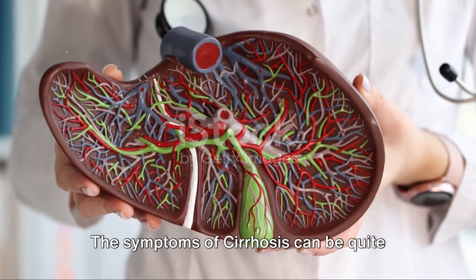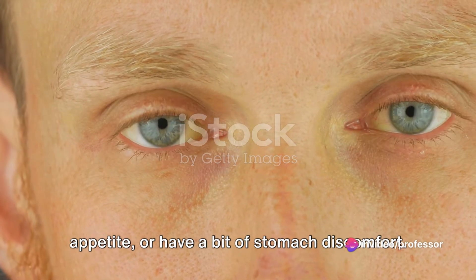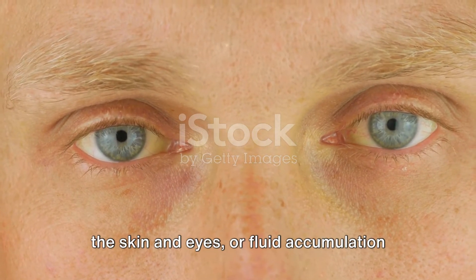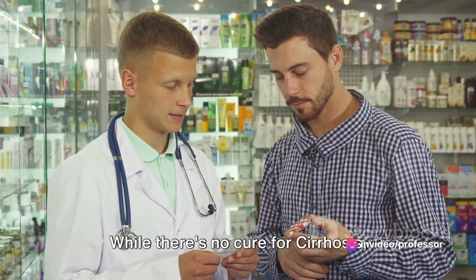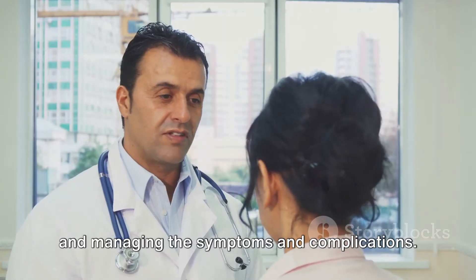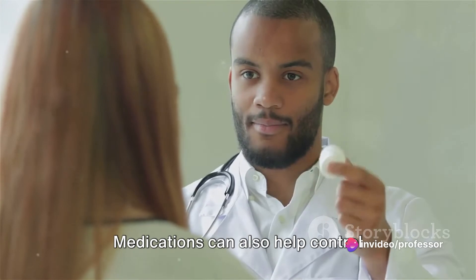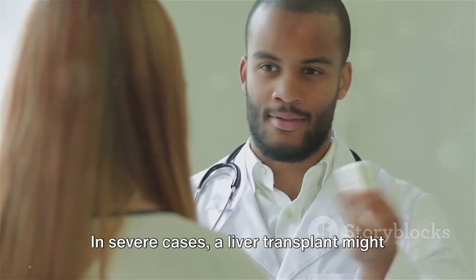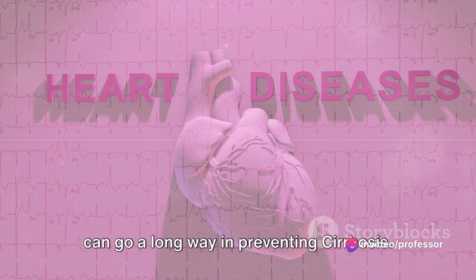The symptoms of cirrhosis can be quite subtle at first. You might feel tired, experience loss of appetite, or have a bit of stomach discomfort. But as the disease progresses, symptoms become more severe. You might notice jaundice — a yellowing of the skin and eyes — or fluid accumulation in your abdomen, a condition known as ascites. While there's no cure for cirrhosis, treatments focus on slowing the progression of scar tissue in the liver and managing the symptoms and complications. This might involve lifestyle changes like abstaining from alcohol or losing weight. In severe cases, a liver transplant might be necessary. Early detection is key, and regular checkups and a healthy lifestyle can go a long way in preventing cirrhosis.